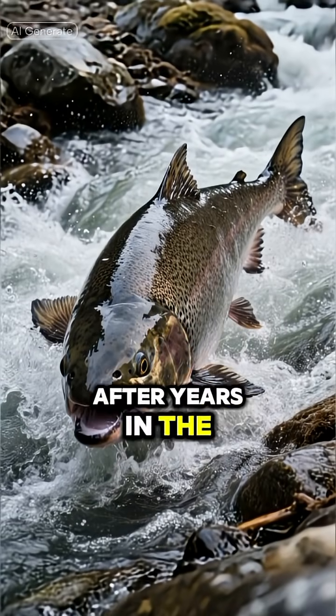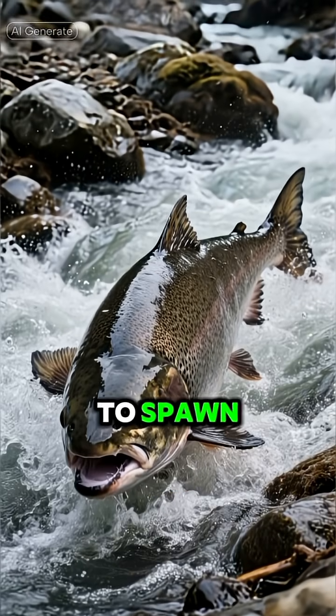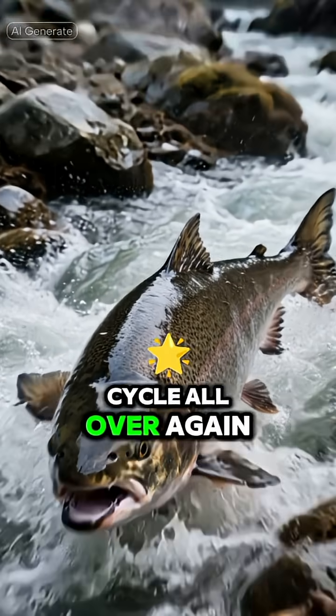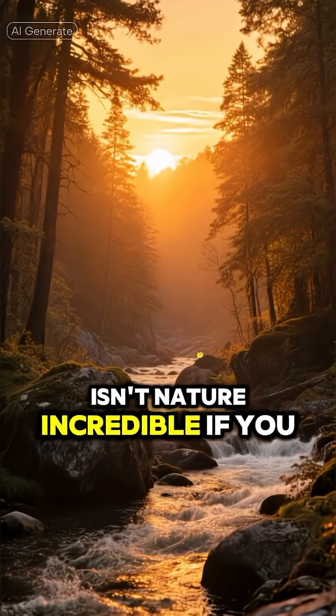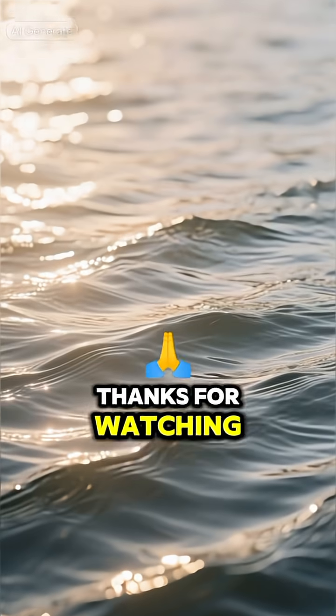Number 1: The Adult. After years in the ocean, they make the epic journey back to the exact stream where they were born to spawn, starting the whole beautiful cycle all over again. Isn't nature incredible? If you enjoyed this, smash that like button and subscribe for more amazing facts. Thanks for watching.